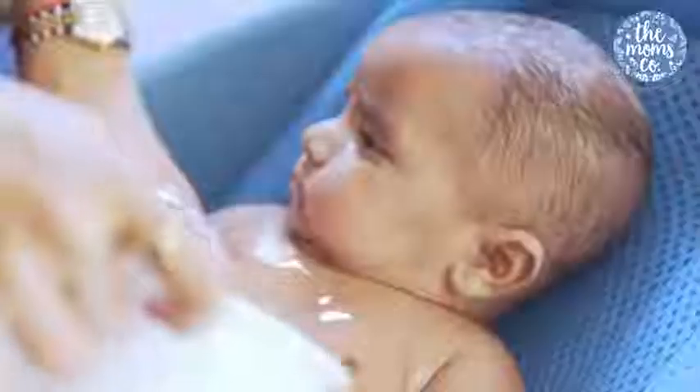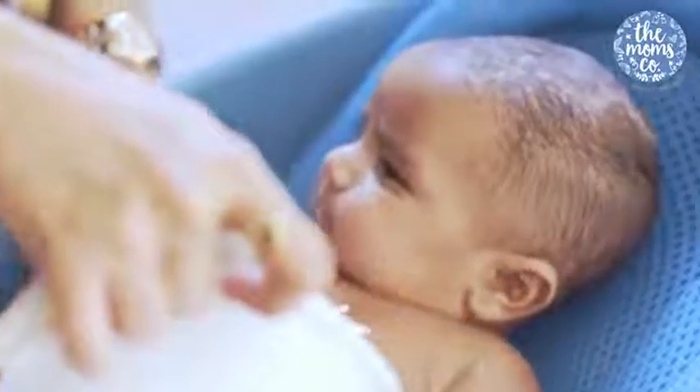Shampooing and bathing Veer is a painful task. Though he loves water and he refuses to come out of the tub, but the moment I start applying soap or shampooing his hair, he starts yelling.